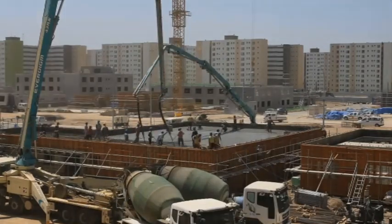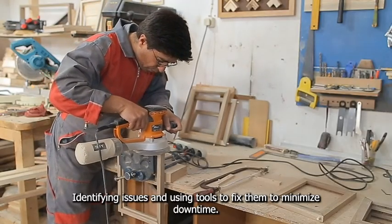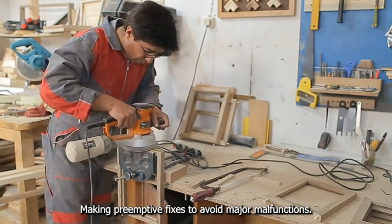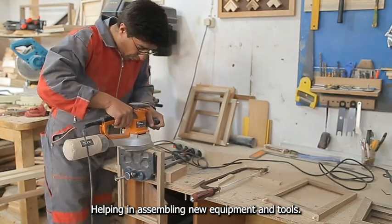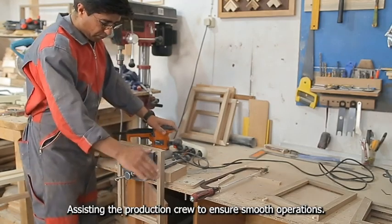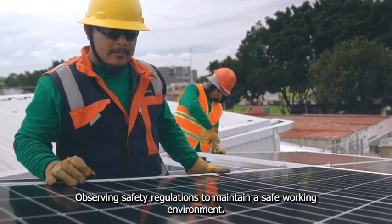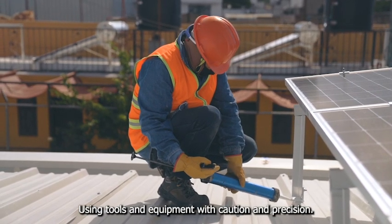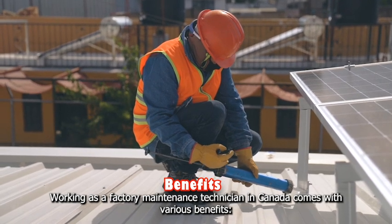As a factory maintenance technician, your main duties will include performing routine maintenance and repairs on factory machinery, identifying issues and using tools to fix them to minimize downtime, making preemptive fixes to avoid major malfunctions, helping in assembling new equipment and tools, keeping correct documentation and records for maintenance activities, assisting the production crew to ensure smooth operations, and observing safety regulations to maintain a safe working environment.